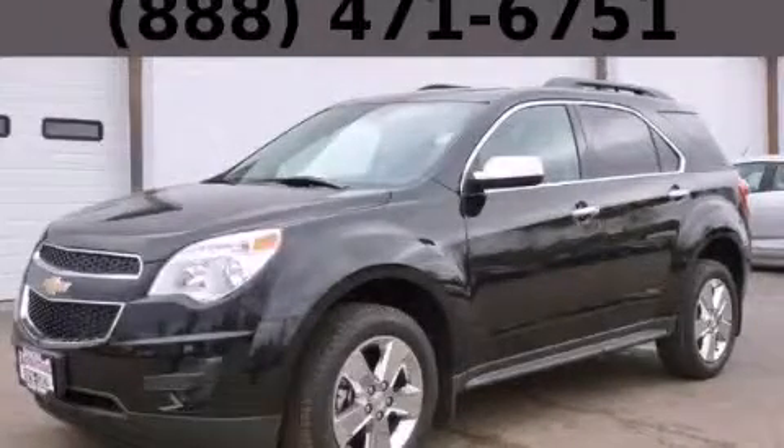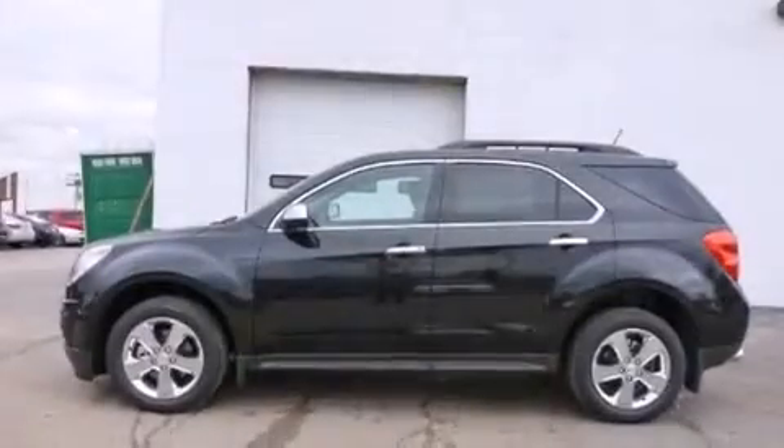This is a brand new 2014 Chevrolet Equinox. Safety, space and comfort.